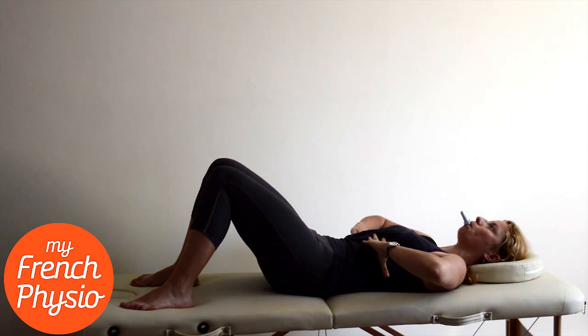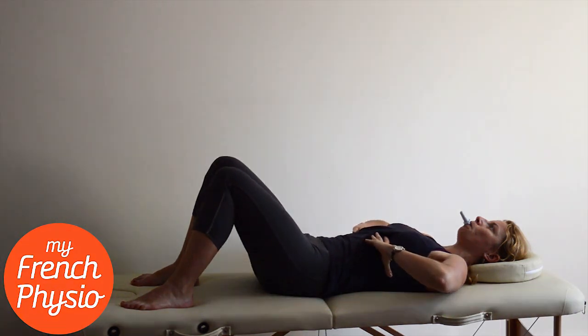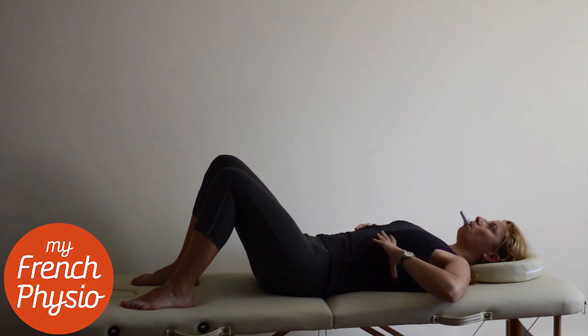As you combine these 3 movements, keep the soft tummy. Now breathe in and relax. Repeat it 8 times.